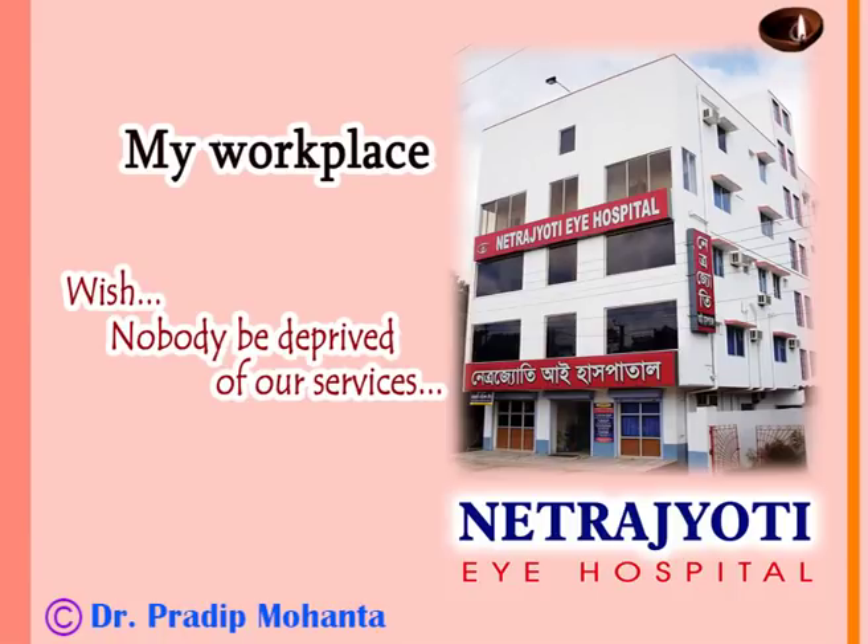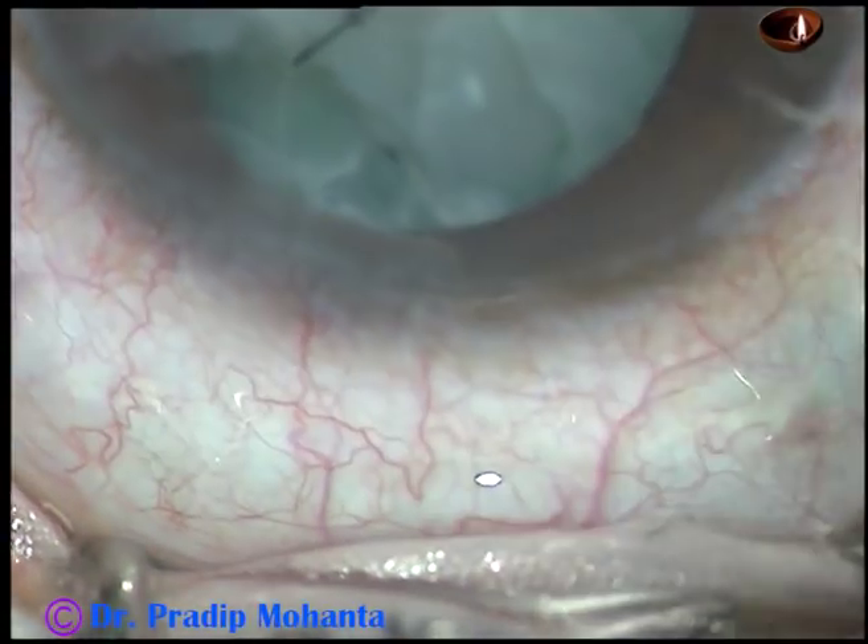Dear colleagues, welcome to my hospital at Ranaghat, West Bengal, India. This is a traumatic cataract.